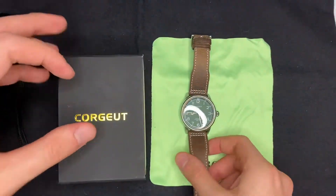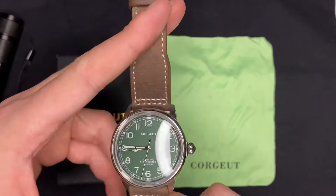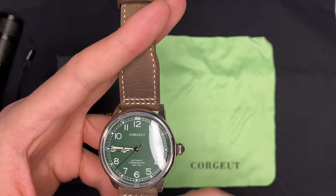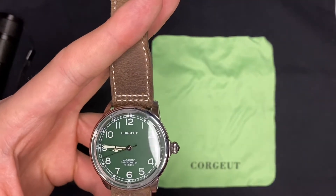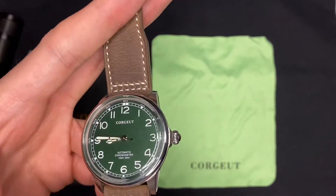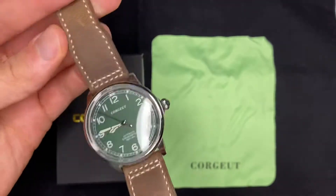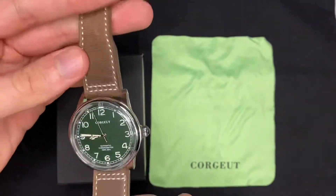Esse daqui é um relógio muito bonito. Não é um relógio necessariamente hommage, não é uma homenagem inspirada em algum modelo ou alguma marca específica. Tem o estilo militar, meio aviador, e é um relógio muito bonito e bem feito. Acho que a qualidade é muito boa pelo preço de mais ou menos 80 dólares que eu paguei.